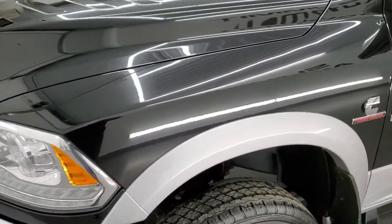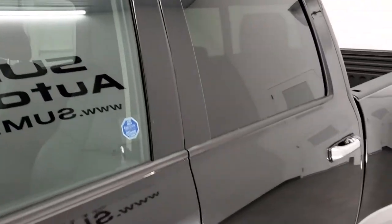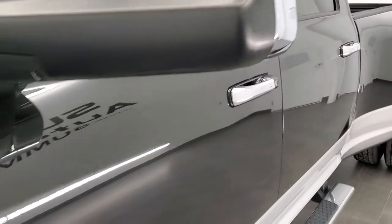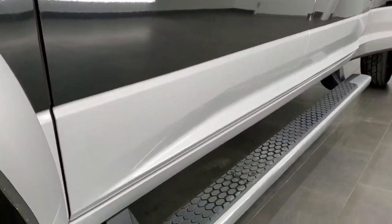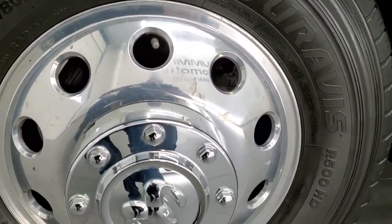Brilliant black crystal pearl over bright silver is the color scheme. We shoot all of our videos in 1080p 60 frames per second, so if you have HD capabilities on your computer, tablet, or smartphone, turn them on right now — it is definitely your best way to check out the quality and condition of the truck before seeing it in person.